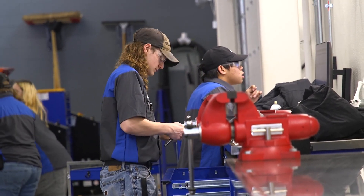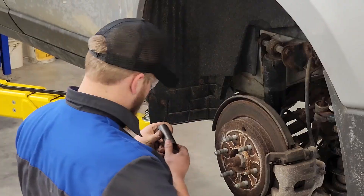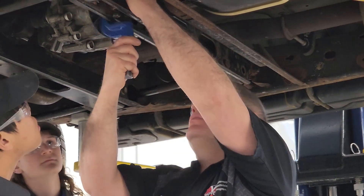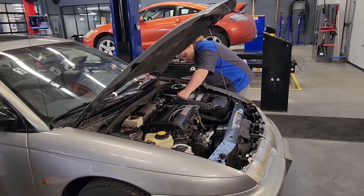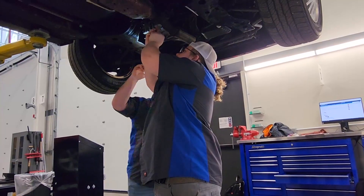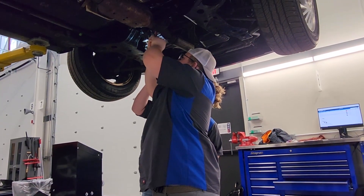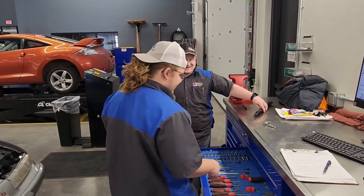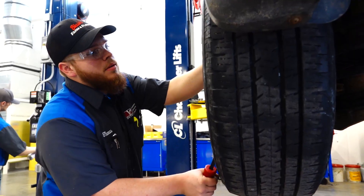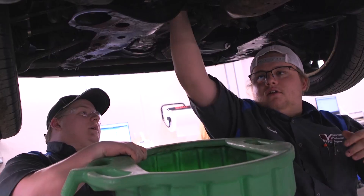We actually provide students with their own hand tools, and if they want to buy their own, they get the top line of what we have. We tried to pick equipment that different shops around here actually use, so students are working on the same equipment they would use in industry. The tools here are the best in the industry — we're partnered with Snap-on, so they've provided us with boxes and all the tools we need. The new lab is absolutely phenomenal: great technology, great tools.